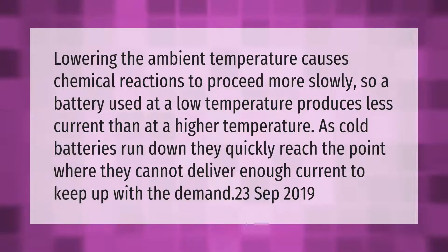Lowering the ambient temperature causes chemical reactions to proceed more slowly, so a battery used at a low temperature produces less current than at a higher temperature. As cold batteries run down, they quickly reach the point where they cannot deliver enough current to keep up with demand.